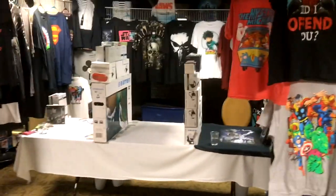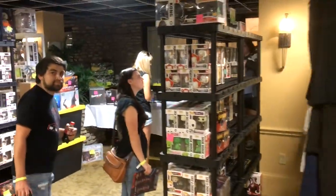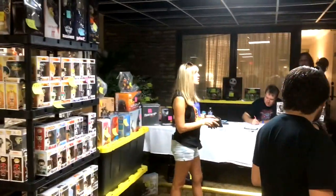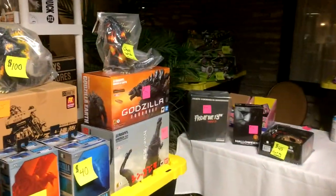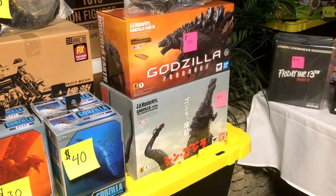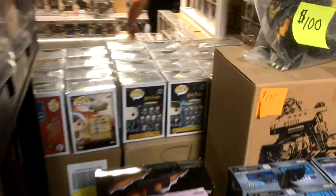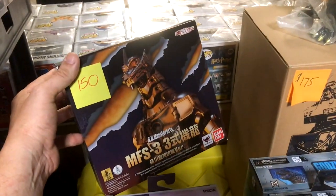More vendors over here, more artists. T-shirts, t-shirts, t-shirts, TVs, and virtual reality. A lot of Pop figures again. Here's some Godzilla statues. Ben, if you're watching, you're gonna have to tell me if $150 is a good price on the SH MonsterArts Frozen version. They also have the SH MonsterArts Mechagodzilla.